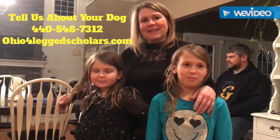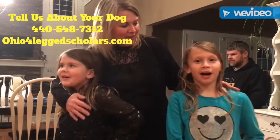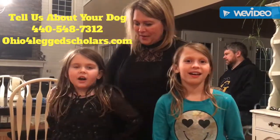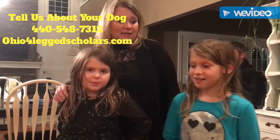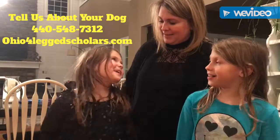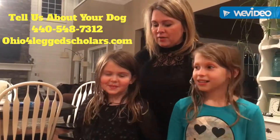Tell us what you learned from working with Four-Legged Scholars — what were some of the tools? We learned target bell training, come, sit, roll over, stay, spin — really fun things. And gentle too, right? Taking the treats gently.